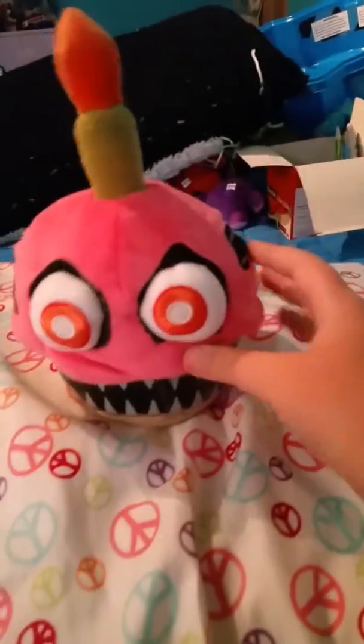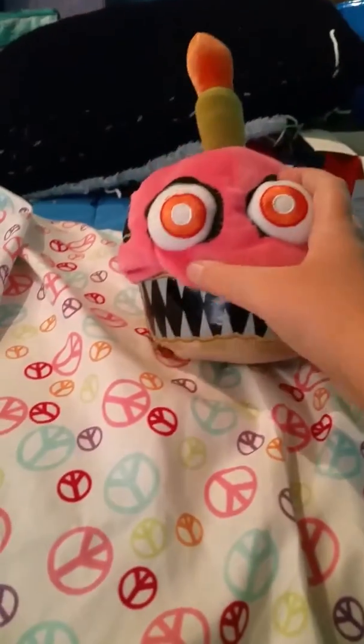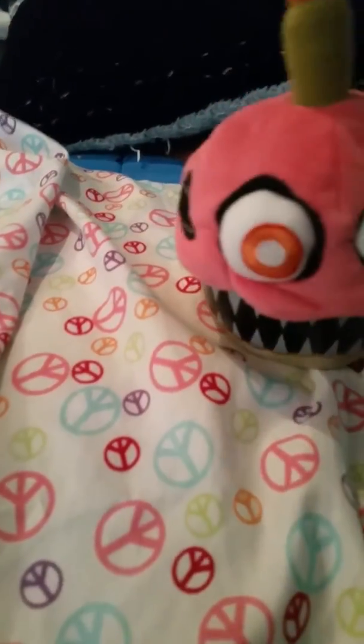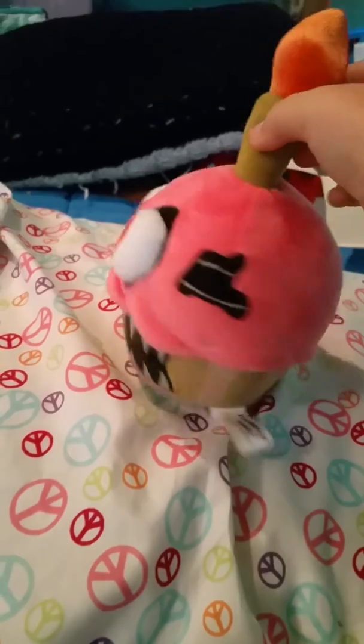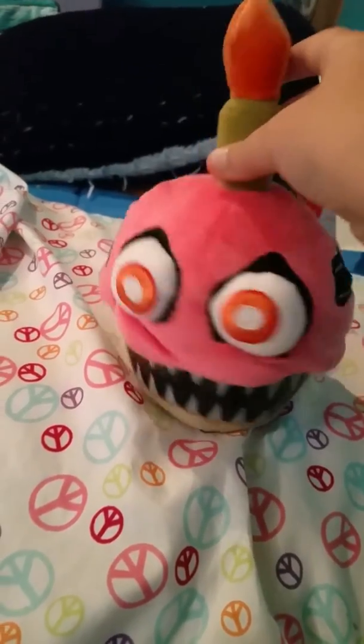Here is the Nightmare Cupcake — he has his mouth and all that. I'll spin him around. They really didn't do much on the back; they just wanted you to be able to see the front of them.